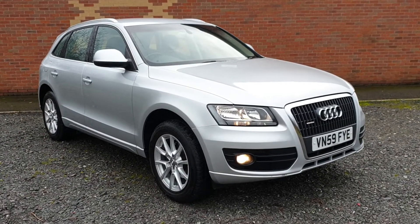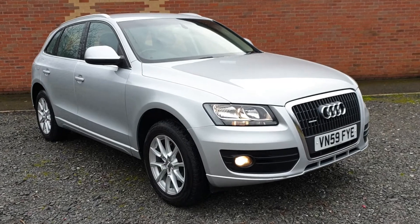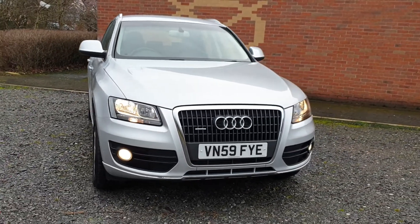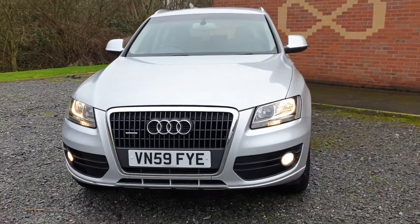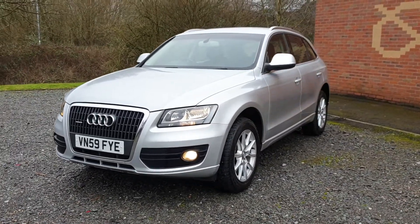Welcome. On sale today: Audi Q5 2.0L TDI, 2009, 73,000 miles from new, long MOT, 260 Rotax model, stunning silver paintwork — absolutely in very nice order indeed.